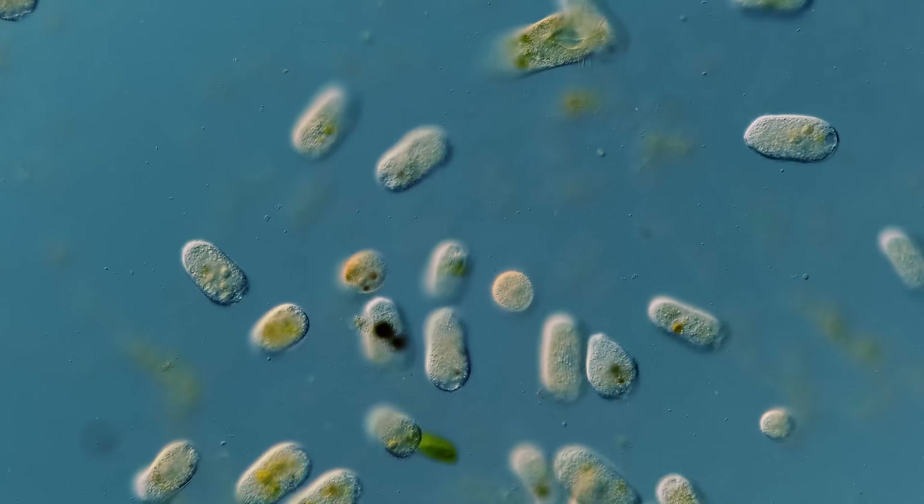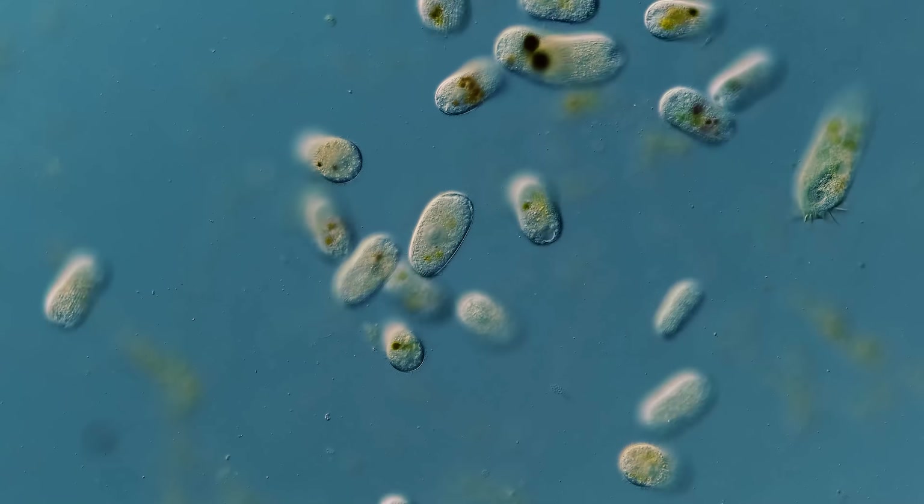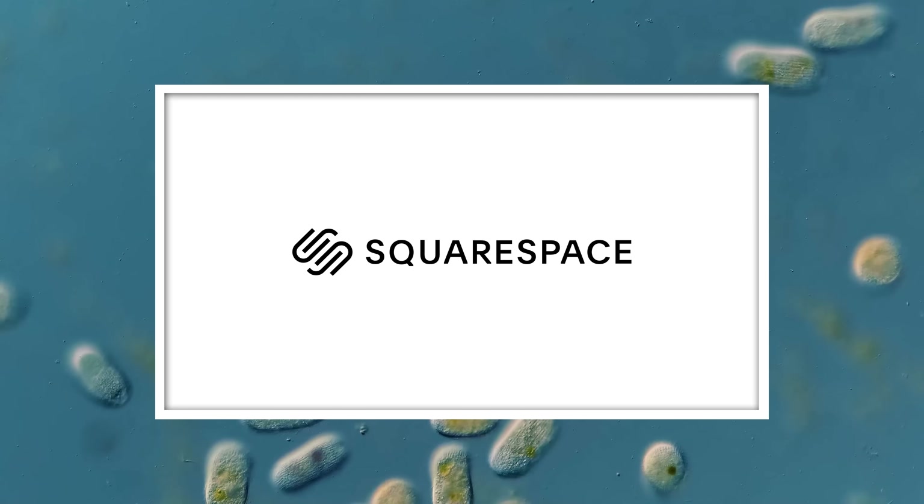Thank you for coming on this journey with us as we explore the unseen world that surrounds us. And thank you also to Squarespace for sponsoring this episode.